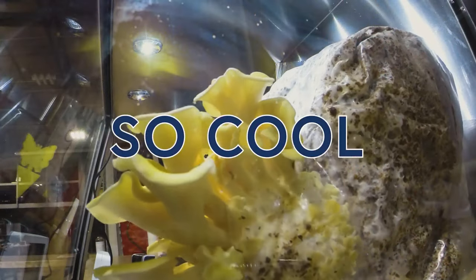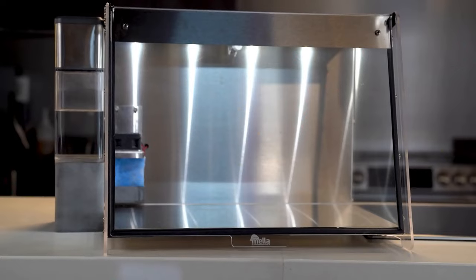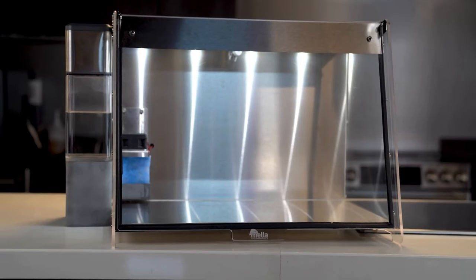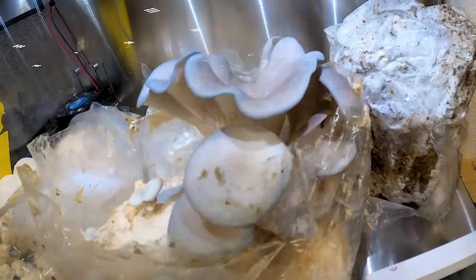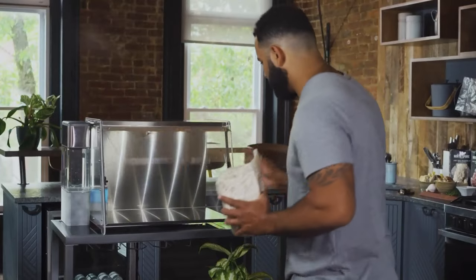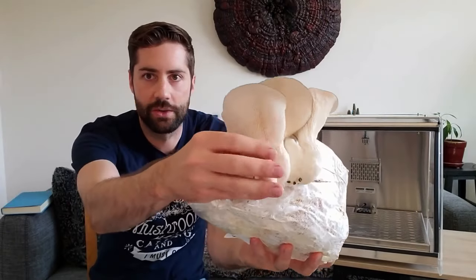Growing mushrooms is so cool, and it can be as simple as spray and grow, or as detailed as you want to get. Introducing Mela, the smart mushroom fruiting chamber. Mela controls and automates all the conditions necessary to grow delicious mushrooms, making it easy for new hobbyists to start, and for advanced mycologists to up their game.